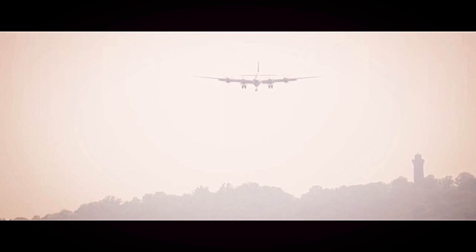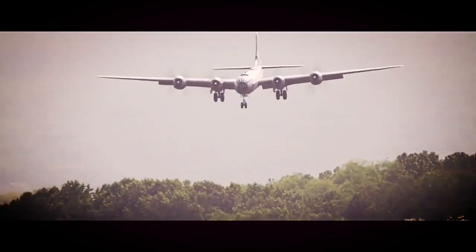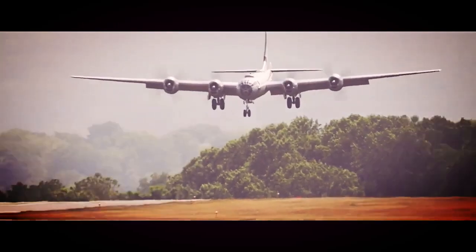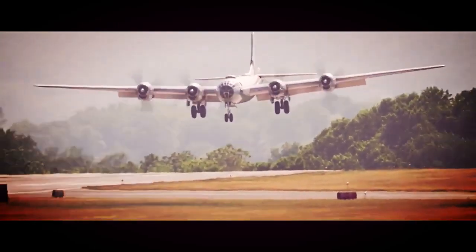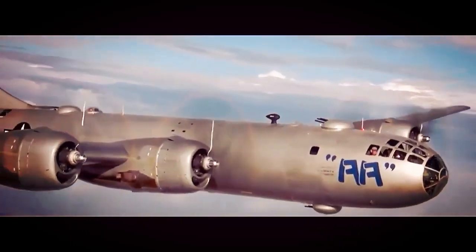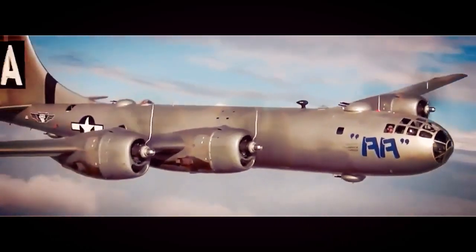Furthermore, the B-29 Superfortress played a crucial role in shaping the history of the United States. Its successful deployment of atomic weapons not only ended World War II but also ushered in the nuclear age and forever changed the nature of warfare. The B-29 became a symbol of American military might and technological superiority.